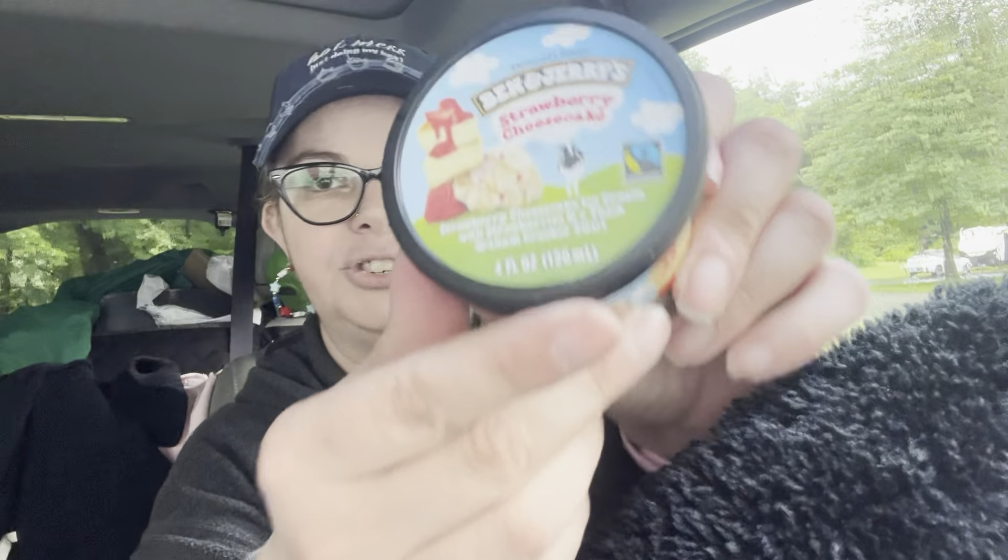I'm doing a car haul today. It's very rainy this weekend, and tomorrow when you see this it will be Father's Day, so I have to get all of this shown to you before I package it up and give some of it away. Because I did the one thing you should never do — go out hungry — and I found this at one of the Dollar Trees: it's a Ben & Jerry's strawberry cheesecake.